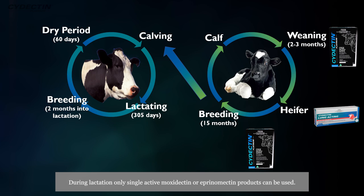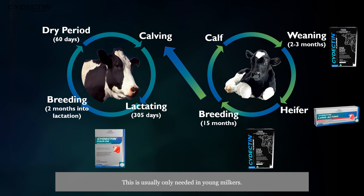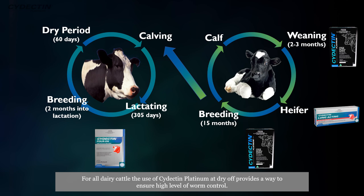During lactation, only single active moxidectin or eprinomectin products can be used, and this is usually only needed in young milkers. For all dairy cattle, the use of Cydectin Platinum at dry-off provides a way to ensure a high level of worm control.